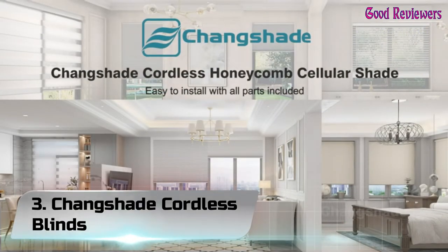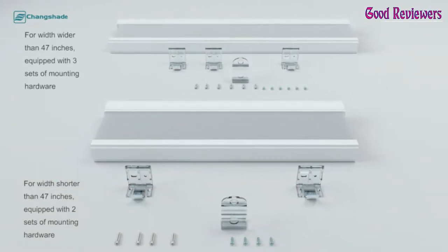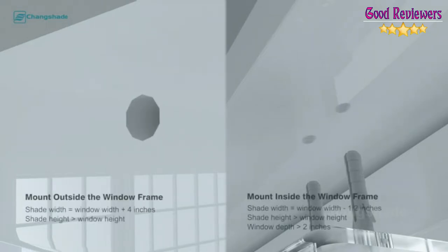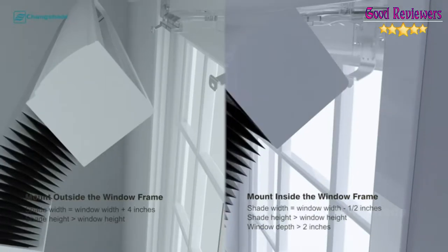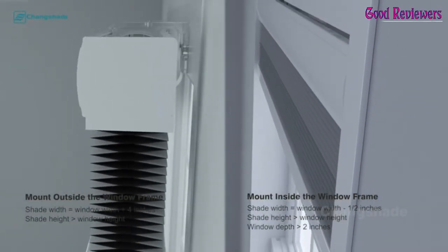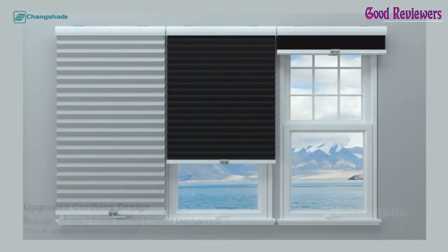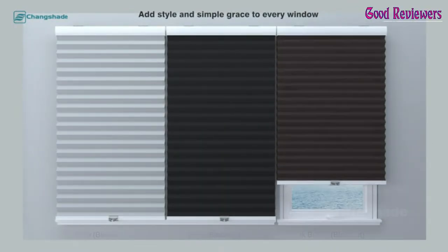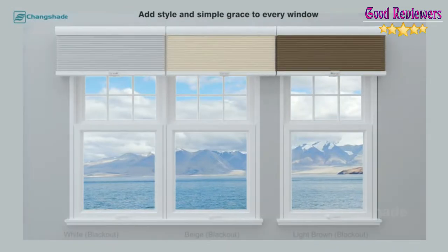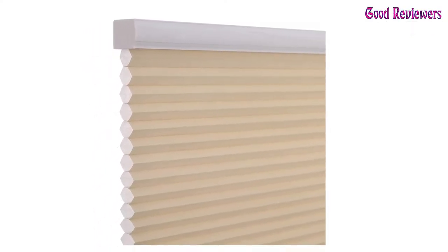Number 3. Changshade Cordless Blinds. Our group was founded in 1994. We are a manufacturer and designer of window shades and blinds in both domestic and international markets. Our group covers an area of 50,000 square meters and has more than 1,000 people. We possess more than 20 production branches and 70 production lines. An average of one Changshade blind is produced per second, and we ensure every product we make meets the high standards for window covering safety and quality. We recommend our cordless shades and blinds for homes with children and pets.